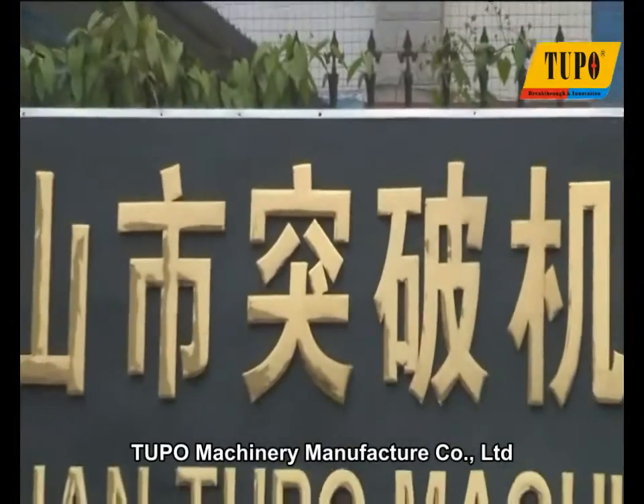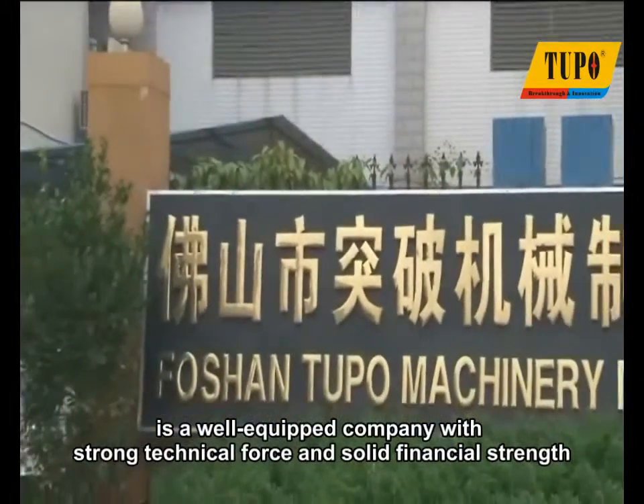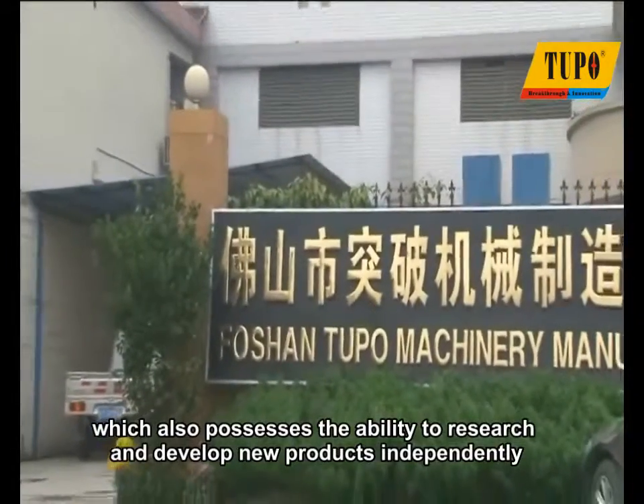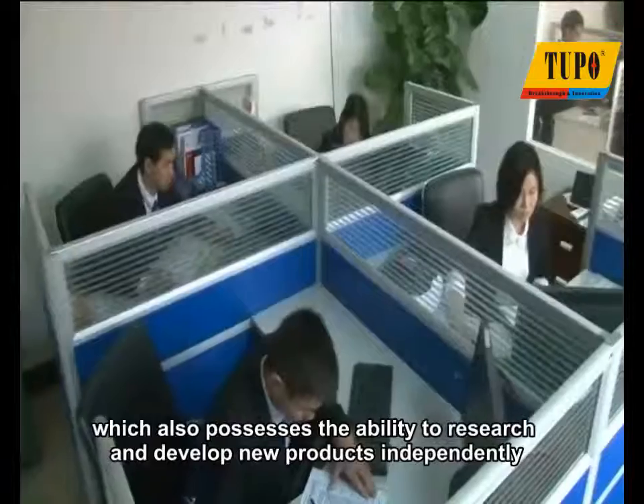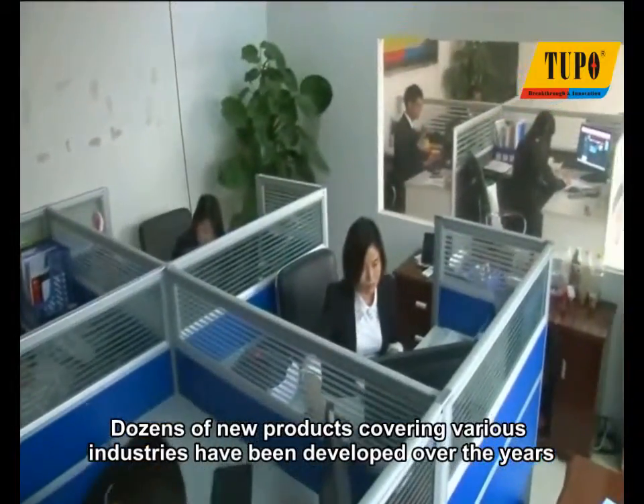Tupo Machinery Manufacturer Company Limited is a well-equipped company with strong technical force and solid financial strength, which also possesses the ability to research and develop new products independently. Dozens of new products covering various industries have been developed over the years.